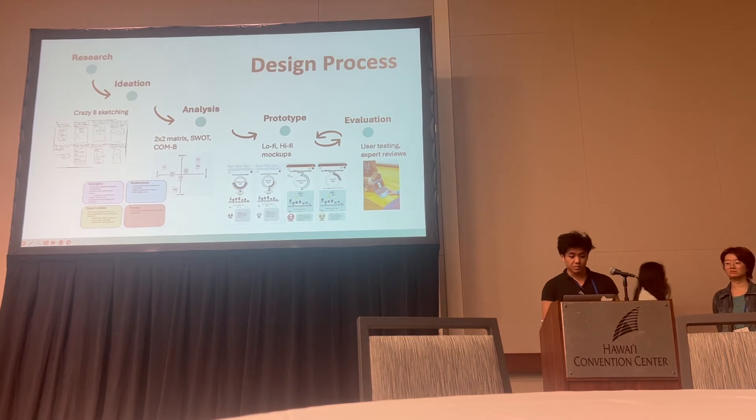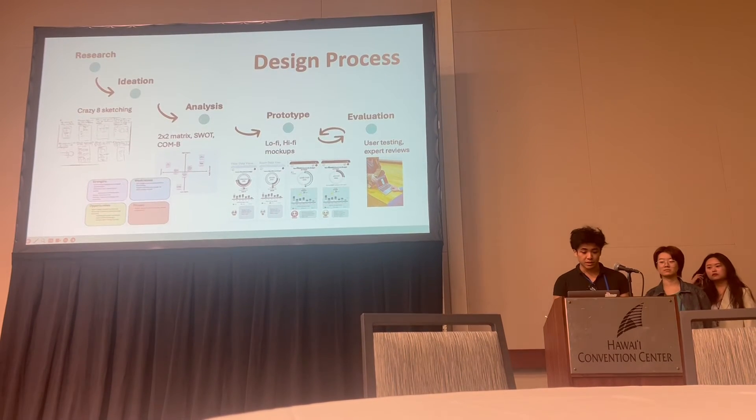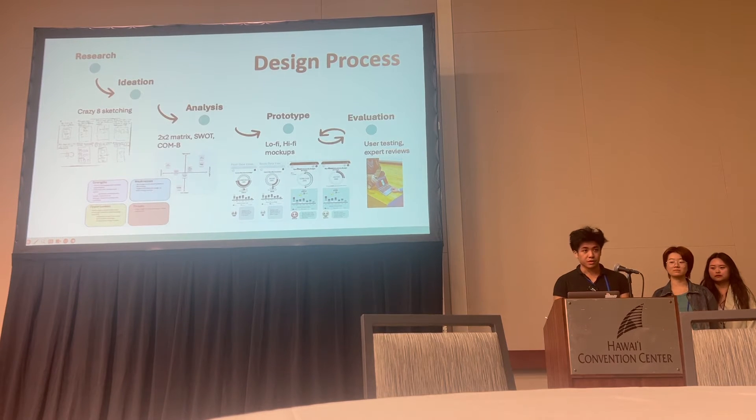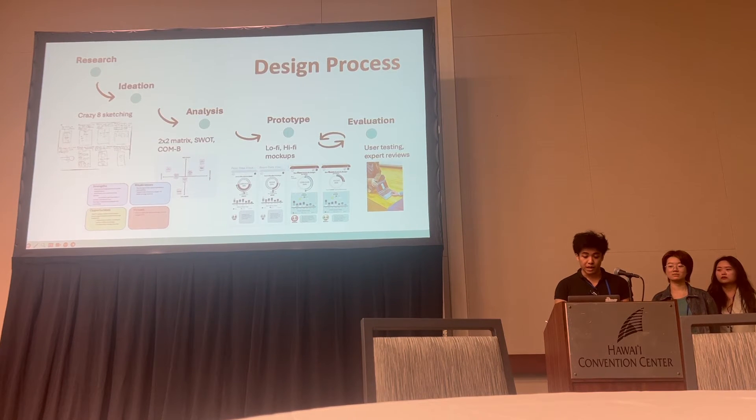We used evaluation methods throughout the design process, including a 2x2 matrix for impact and feasibility, SWOT analysis, and competitor analysis, generating our first prototype. This went through further iterations and was refined through Wizard of Oz user testing and expert reviews with an industry expert and HCI academics.